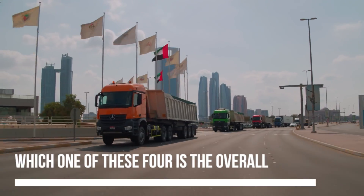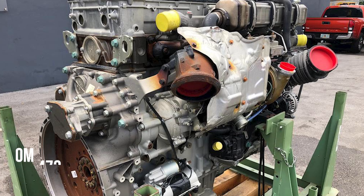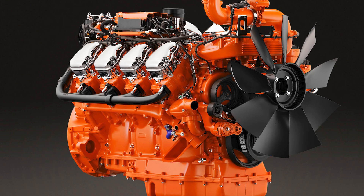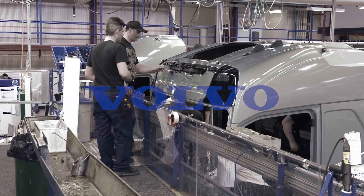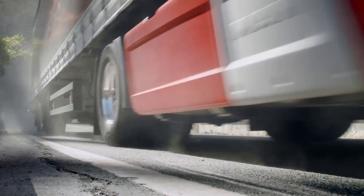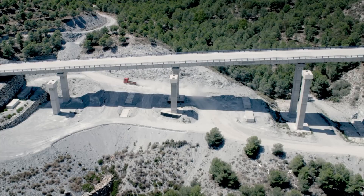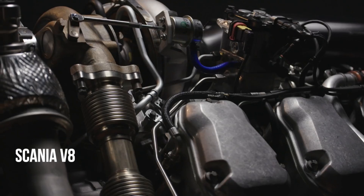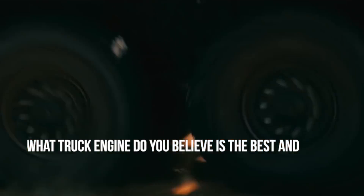Now to the real question — which one of these four is the overall best? Considering the factors, one might look at the lightweight OM473 or the powerful Scania V8 and think it's a closed case. However, when one considers that Volvo has the most service centers or that the MAN D38 engine has a 140,000-kilometer service interval, there's a standout aspect to every single one of them. But based on the factors we've included, we chose the most powerful engine — the Scania V8. What truck engine do you believe is the best and why? Leave a comment below and let us know.